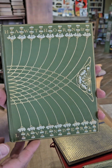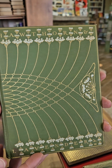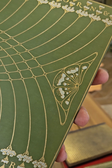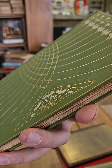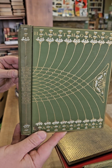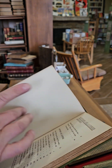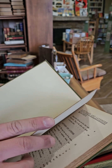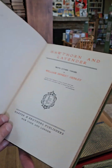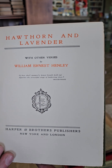This one is kind of just a nice simple binding, but I really like it — Hawthorne and Lavender. I kind of just like the butterfly as well. This one is late Victorian, early Edwardian era, copyright 1901. Hawthorne and Lavender with Other Verses by William Ernest Henley.